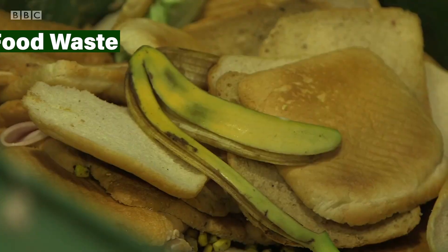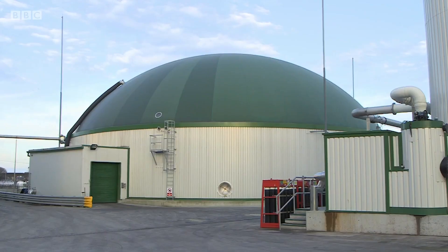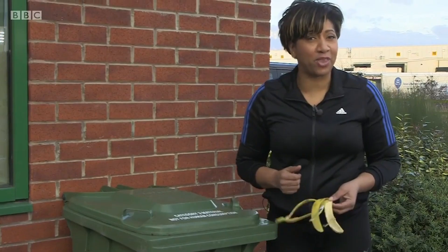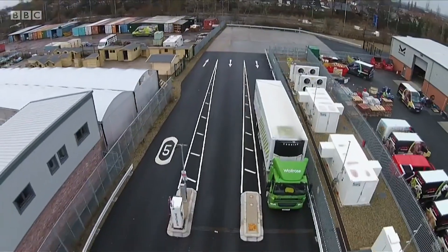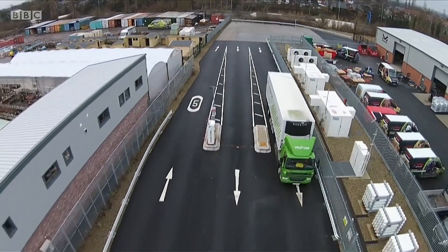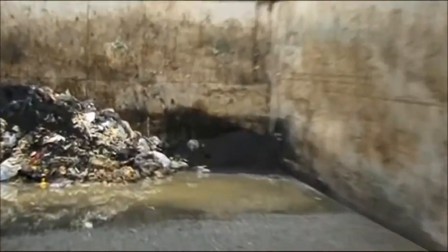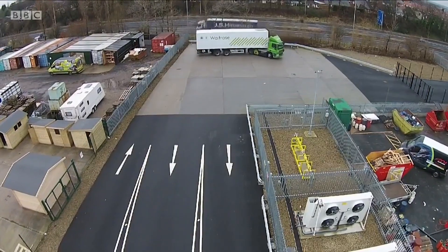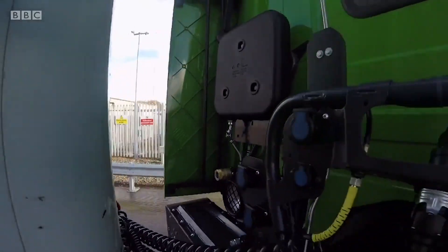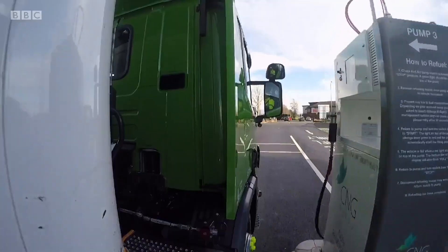Remember all those banana peels and coffee grounds you toss in the compost bin? Turns out they can power your groceries delivery. Waitrose, a British supermarket chain, is leading the way with trucks fueled by biomethane, a gas produced from decomposing food waste. This not only reduces landfill waste, but also cuts carbon emissions by up to 80 percent compared to traditional diesel. Imagine your groceries arriving on a truck powered by your own kitchen scraps. Pretty cool, right?